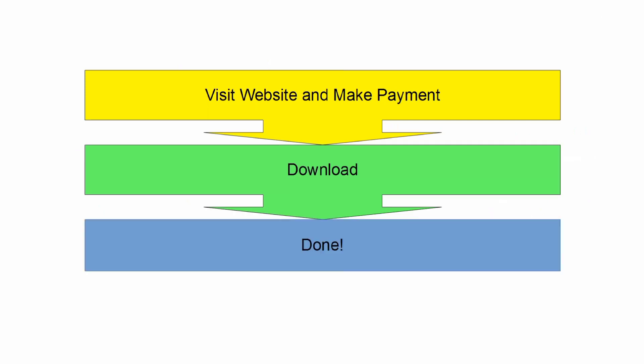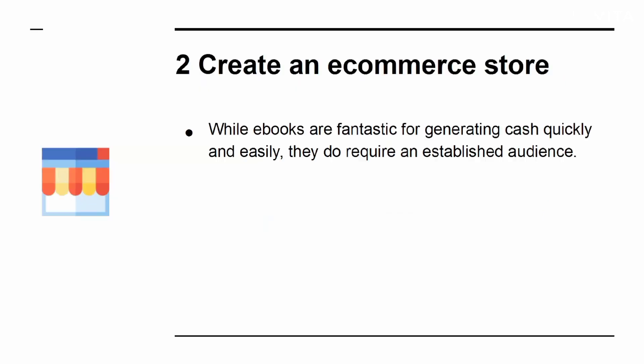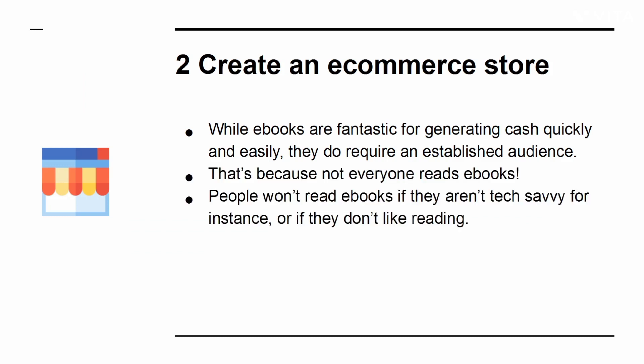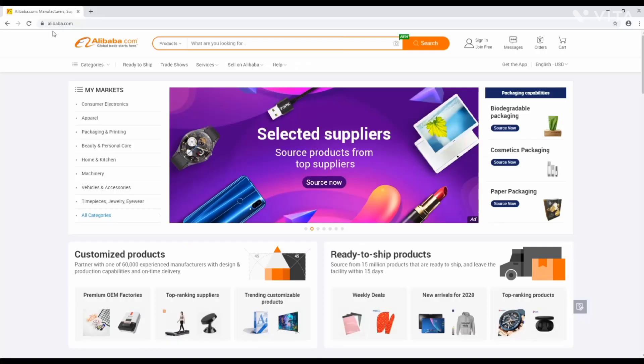If you are in the US, you won't even be charged for VAT. Number 2: Create an eCommerce store. While eBooks are fantastic for generating cash quickly and easily, they do require an established audience — not everyone reads eBooks, particularly those who aren't tech-savvy or don't like reading. That's why physical products still sell more than digital products. It takes a little time investing in physical products, but sites like Alibaba make it easier than ever.